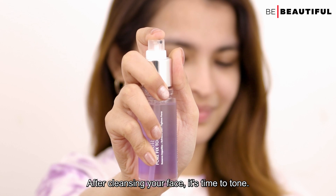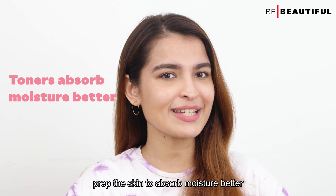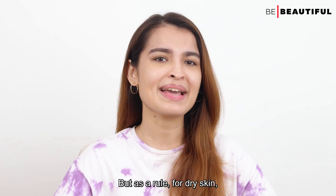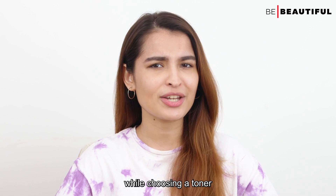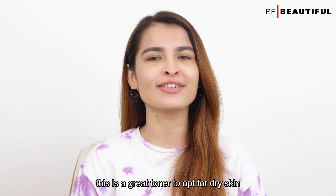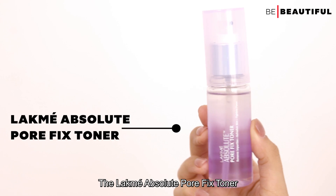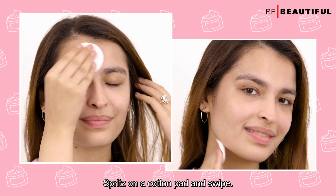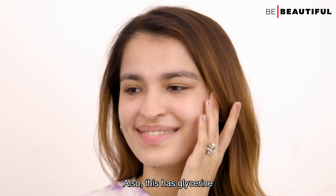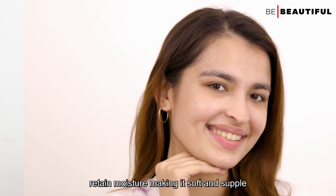After cleansing, it is time to tone. The hydrating ingredients present in the toner prep the skin to absorb moisture better, so that it can nourish your skin deeply. As a rule for dry skin, you should always choose an alcohol-free formula. This is a great toner for dry skin — the Lakme Absolute Pore Fix Toner. Spritz on a cotton pad and swipe. This toner is 100% alcohol-free and contains glycerine, which is a humectant that allows the skin to retain moisture, making it soft and supple.